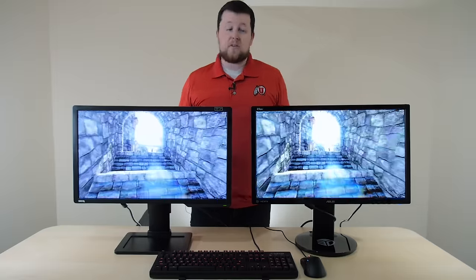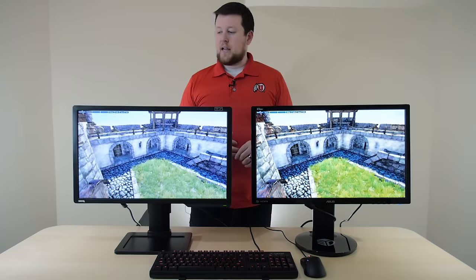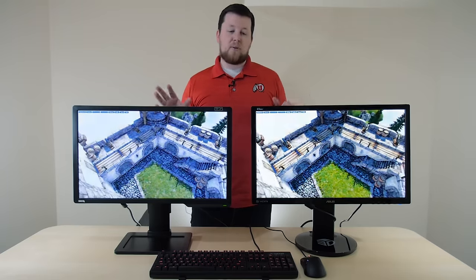The BenQ's been as low as $200, same with the Asus. Just keep that in mind — these are pretty much the same price.